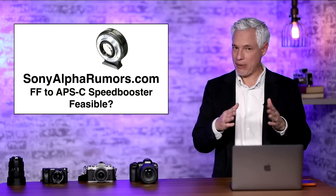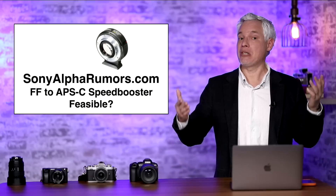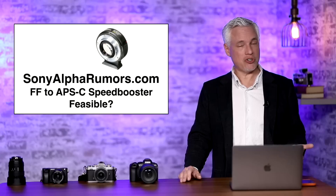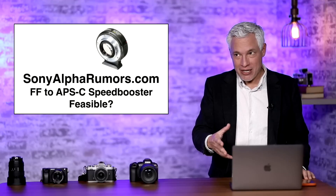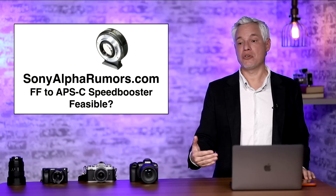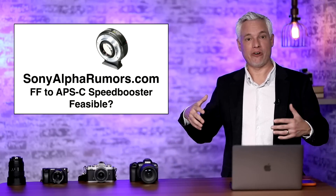This would be a speed booster that exists within a single mount at the same flange distance — nothing like this has ever existed, which makes me wonder why it hasn't been done before. If a teleconverter can expand light without changing the effective flange distance, why can't a speed booster contract light in exactly the same way? There must be some technical challenge, but there is certainly a huge market for it. Maybe Sony has finally figured out how to do it. It's just a rumor, but if true, all your APS-C cameras would suddenly produce full-frame results. Your FX30 could perform like your FX3 — or even better, since smaller sensors read out faster and are a little easier to stabilize.